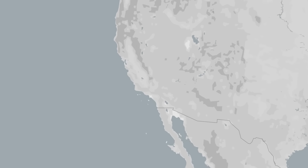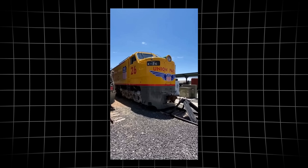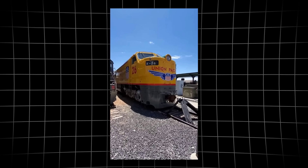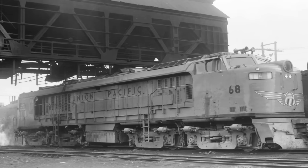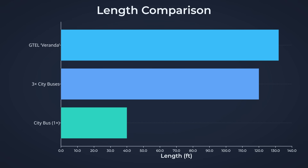A challenge no one could ignore once the turbines began to run day and night across the western mainline. Standing beside the GTEL veranda, even seasoned railroaders felt dwarfed. The locomotive stretched out over 132 feet.